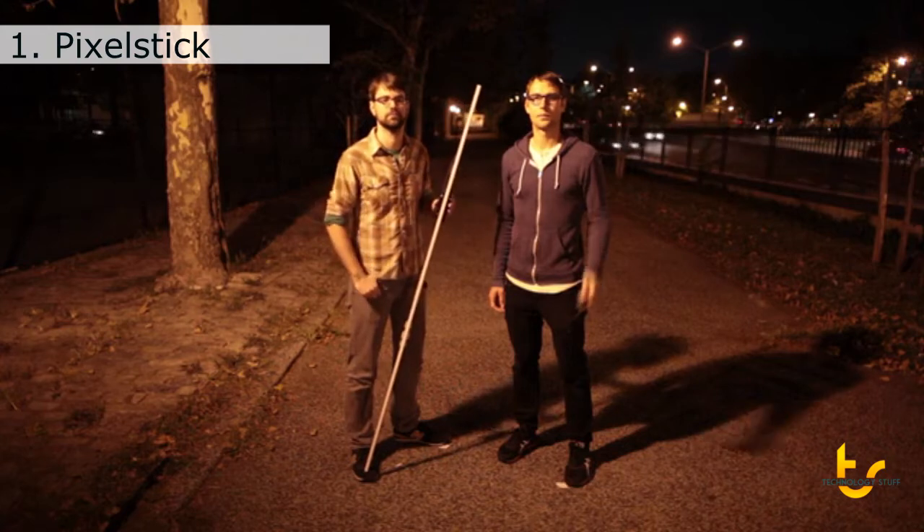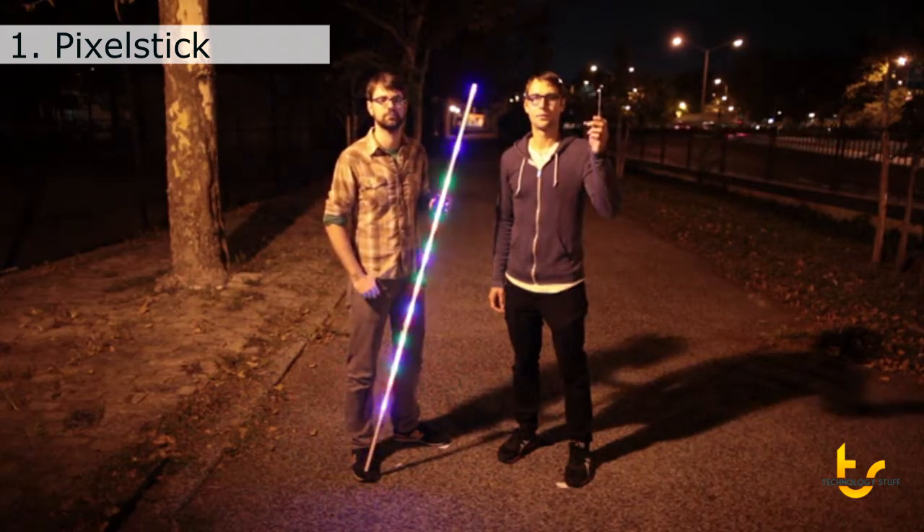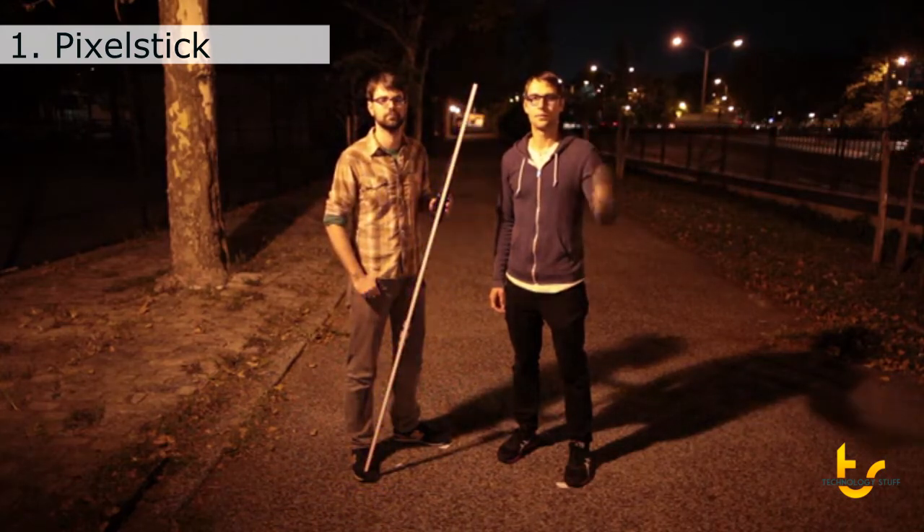Hey Kickstarter, we're Bitbanger Labs. This is Pixel Stick. This is what it does. Here's what you can do with it.